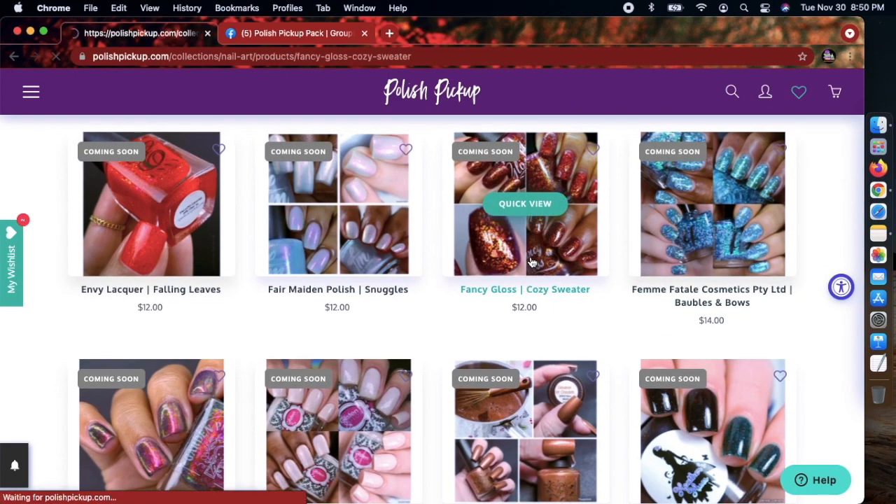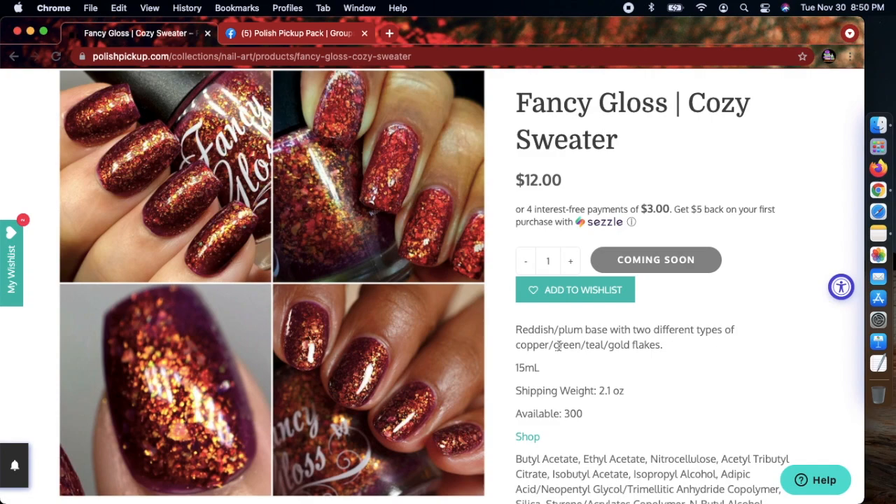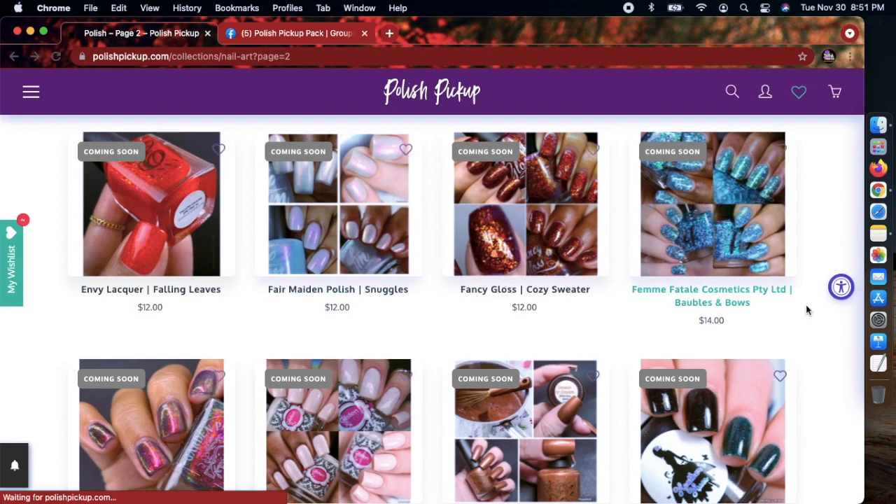Look at this — Fancy Gloss 'Cozy Sweater.' This is gorgeous! A reddish plum base with two different types of copper, green, teal, and gold flakies. Wow! It says available 300, meaning there's a cap. I wouldn't doubt this polish will go really quickly. That's a medium-low cap, so if you want it, make sure you're there at 11 a.m. sharp.